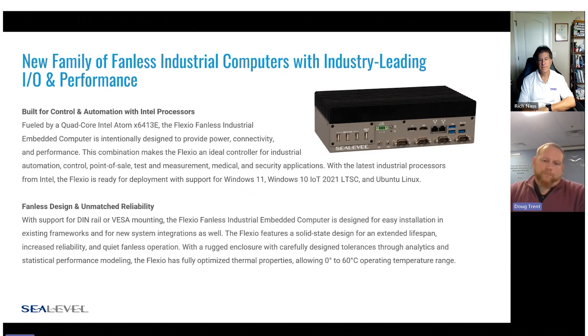We really wanted to design something that allowed people to use it with really any application. These systems are ready for deployment with Windows 10, Windows 11, and we've done a lot with Ubuntu Linux. Other Linux kernels are available. It's compatible with any of those, and we can ship out of the box with those already pre-installed, or we can ship it without an OS and customers can do that themselves — whatever's most convenient.